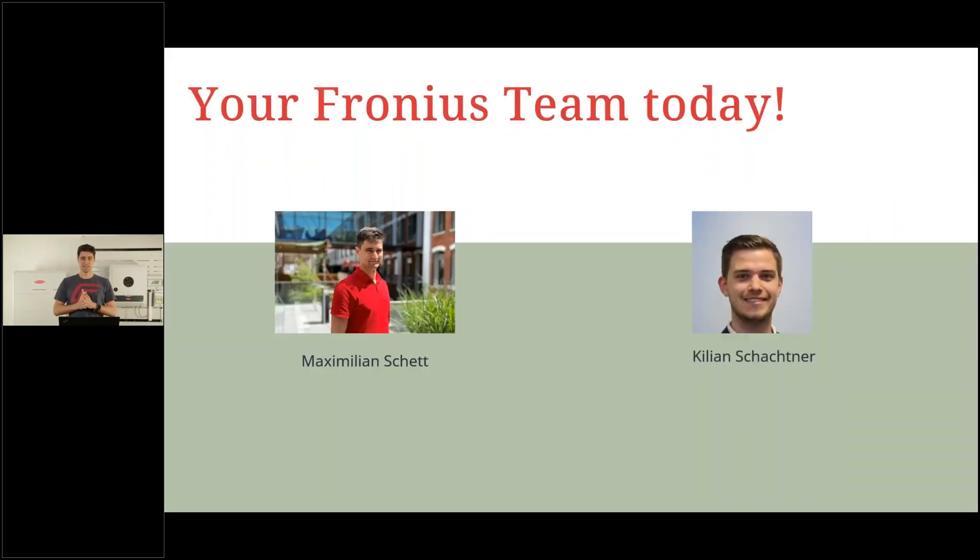My name is Max and I'm very happy to guide you through this webinar today. By my side and behind the camera is my colleague Kilian Schachtner. Kilian is the product manager for these two new features — the Energy Cost Assistance and Battery Control. If you have questions, please feel free to ask using the chat function and Kilian will answer them while I'm speaking. After the presentation we will do a quick Q&A session.